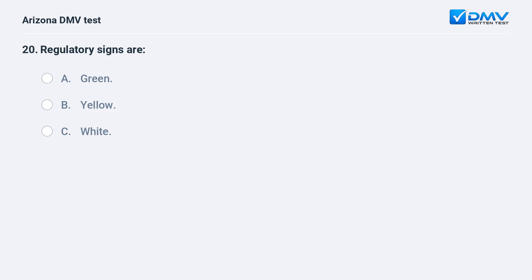Regulatory signs are: A. Green. B. Yellow. C. White.